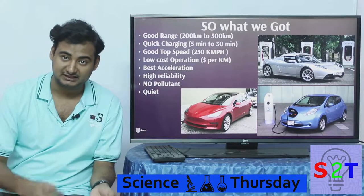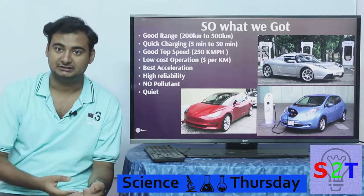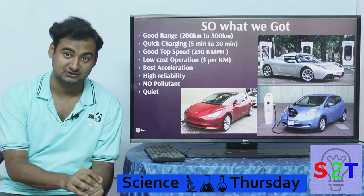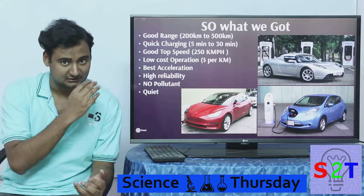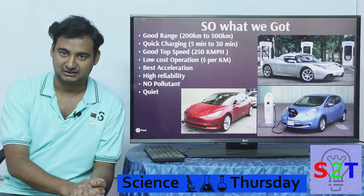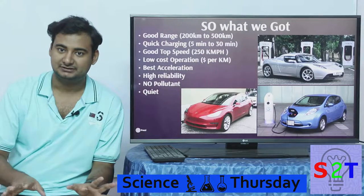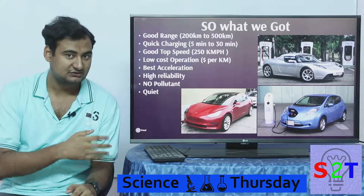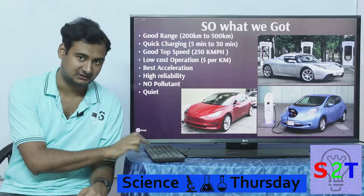We also have no pollutants — there is no tailpipe, no soot, no nitrogen oxides that are harmful, especially with diesel engines. And it's quiet: imagine hundreds of electric cars in a traffic jam — it's quiet. If it were internal combustion engines, you'd go mad. So we have quite a large list of achievements with electric cars.